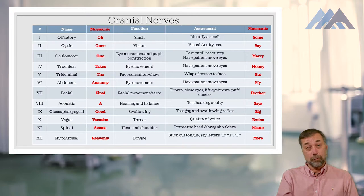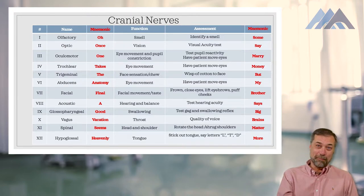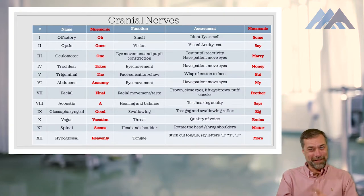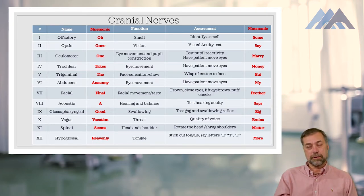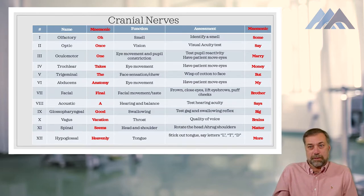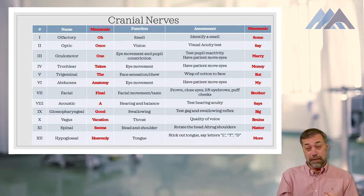Probably more helpful is the mnemonic on the far right-hand side of the screen: 'Some say merry money, but my brother says big brains matter more' — that's the family-friendly version. That one helps you learn what the nerves do or their function. If the word starts with S, it's a sensory nerve. If it starts with M, it's a motor nerve. If it starts with B, it has both motor and sensory. For example, cranial nerve one is the olfactory nerve — S for sensory, allowing you to smell. Cranial nerve three is the oculomotor nerve — M for motor, involved with pupil reactivity.